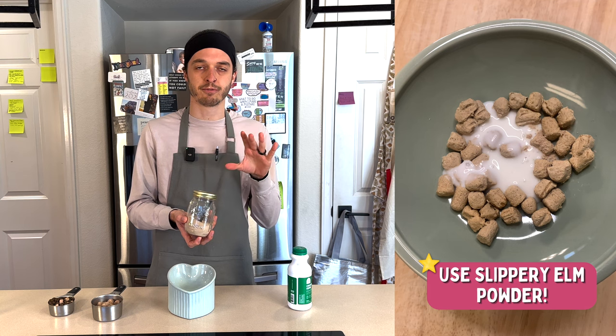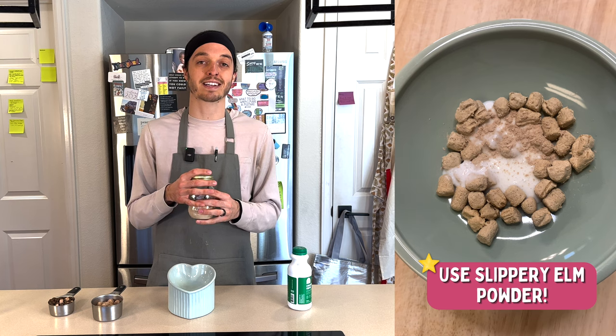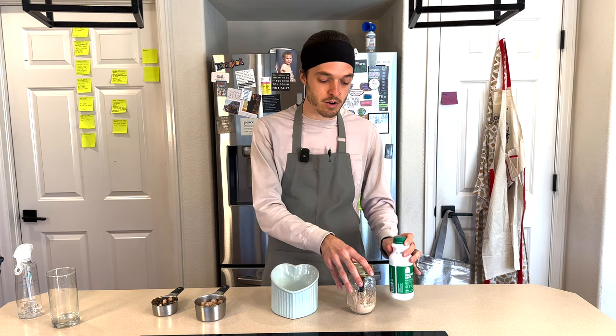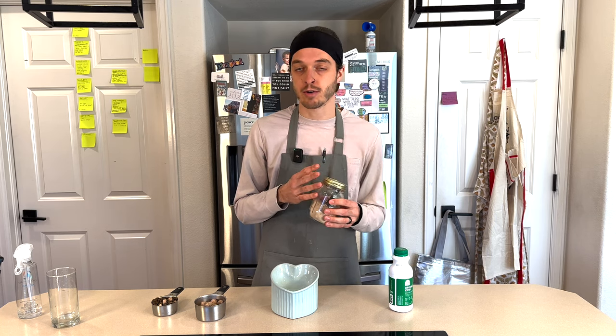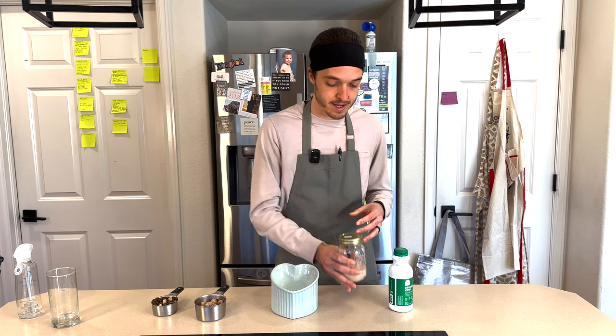Number two is slippery elm powder. You can add this in a little before, but it's really great during the actual transition because slippery elm acts like pumpkin does for dogs — it can help clear up diarrhea and constipation and ease their digestive system. For a 10-pound cat, I'd recommend about a teaspoon a day of kefir and a quarter teaspoon of the slippery elm powder. If you're not having any digestive issues, you may not need it, but it's great to have on hand.